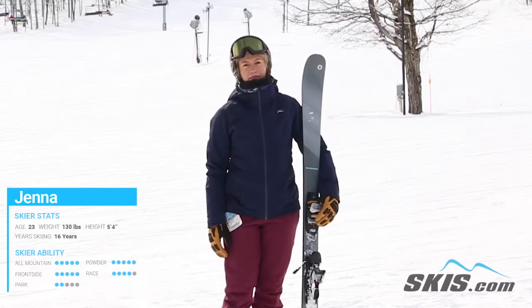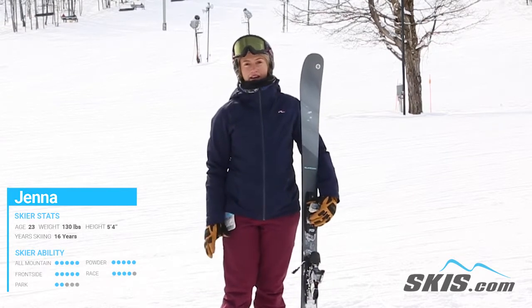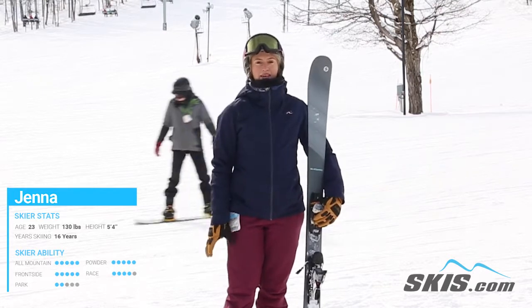Hi, my name is Jenna. I just got off the Blizzard Black Pearl 82. This is a really good ski if you're that intermediate to advanced expert skier looking for a good all-mountain ski.